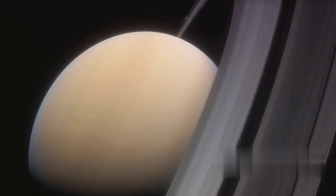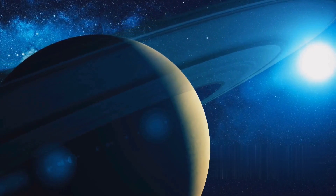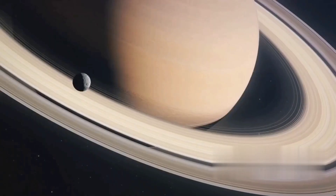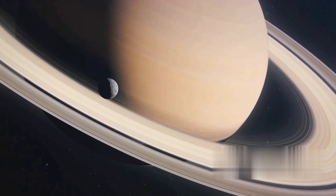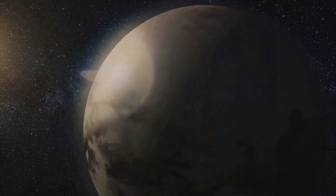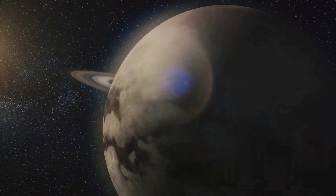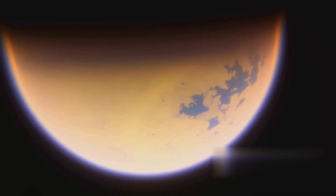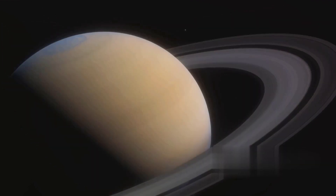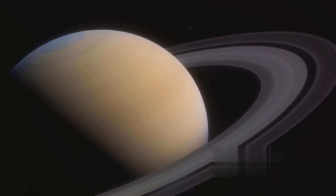But the rings are not Saturn's only wonder. The planet's atmosphere is mostly hydrogen, with traces of helium and methane, giving it a beautiful yellowish-brown color. And let's not forget about Saturn's many moons — with more than 60 identified moons, including Titan, the second-largest moon in our solar system, Saturn holds a miniature solar system within its gravitational pull. Titan even has a thick atmosphere and large lakes of liquid methane and ethane. Saturn, with its dazzling rings, enchants us with the beauty of our celestial neighborhood.